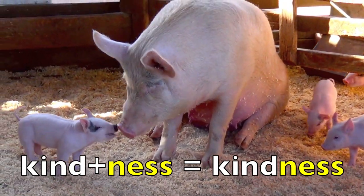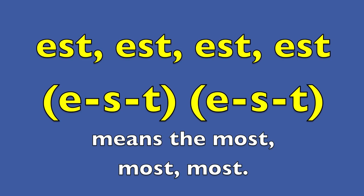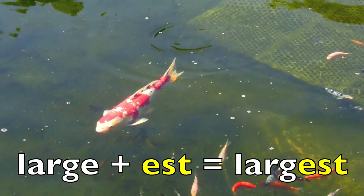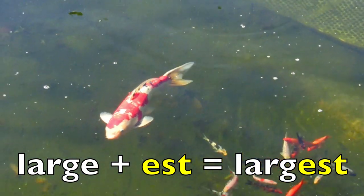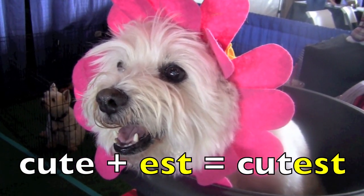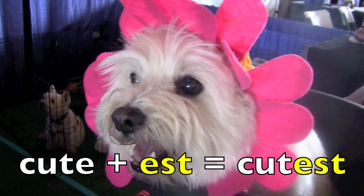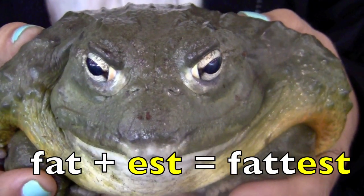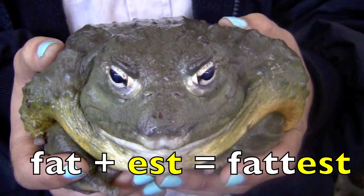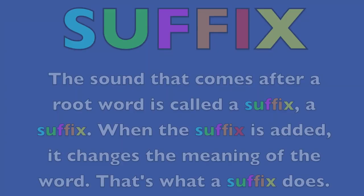E-S-T means the most. Large plus est equals largest. Cute plus est equals cutest. Fat plus est equals fattest.